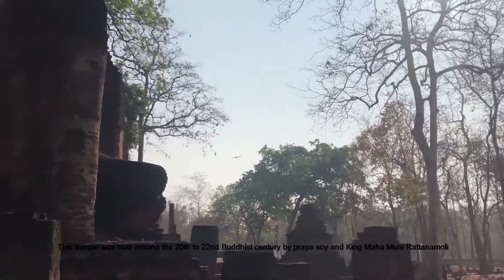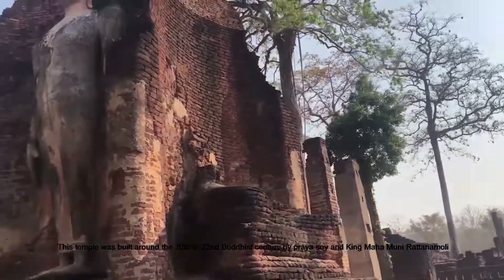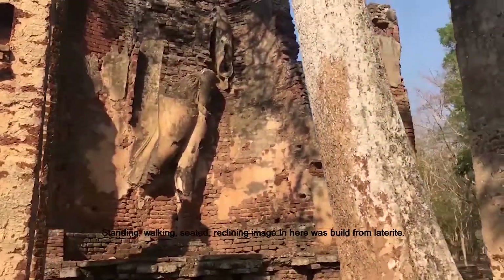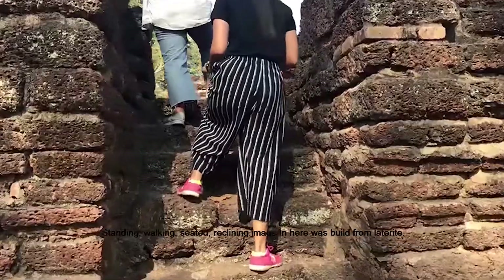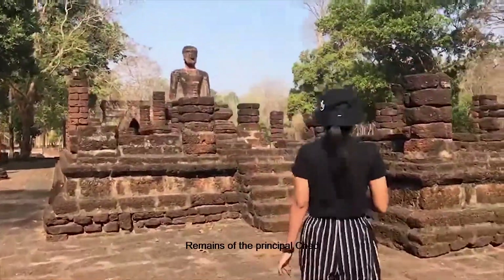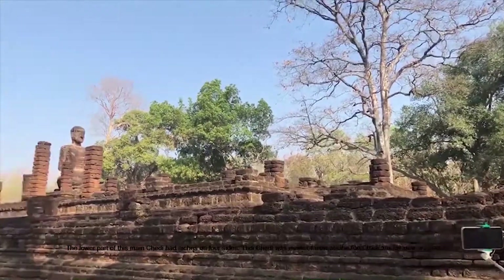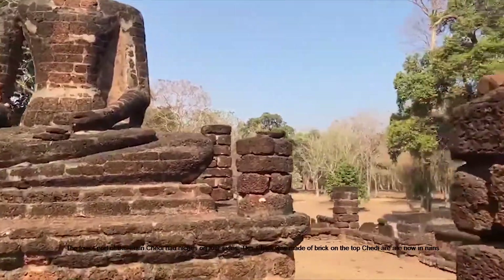This temple was built around the 20th to 22nd Buddhist century by Prayasoy and King Mahamunirutana Moli. They called it Watprayun at first. A special feature here is the Buddha images built in four directions portraying the Buddha in four postures: standing, walking, sitting, and reclining. It was built from laterite, with evidence of old gilded decoration in the past. What remains of the principal chedi is only an unadorned square base and another square one in the form of a lotus. The lower part of the main chedi has niches on four sides, and the upper part is now in ruin.